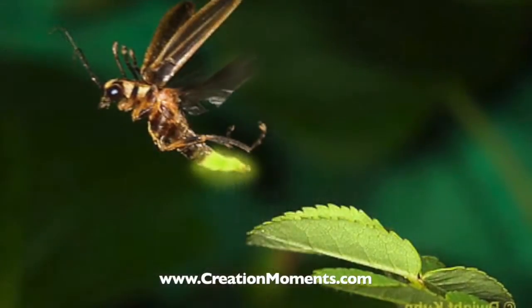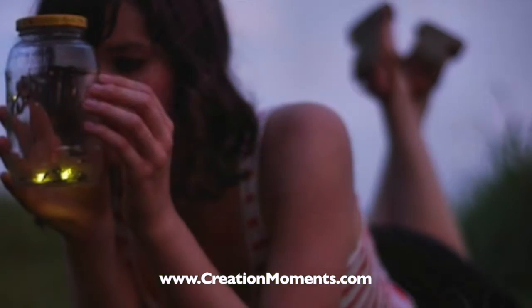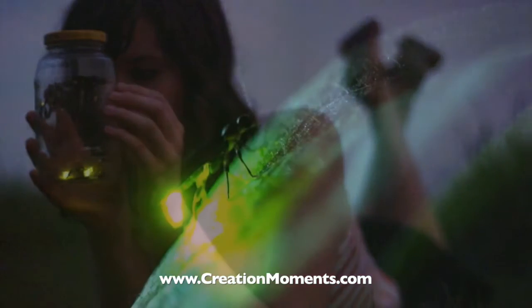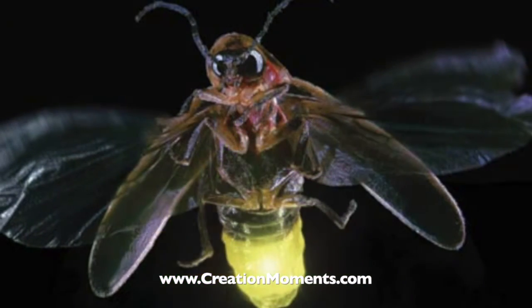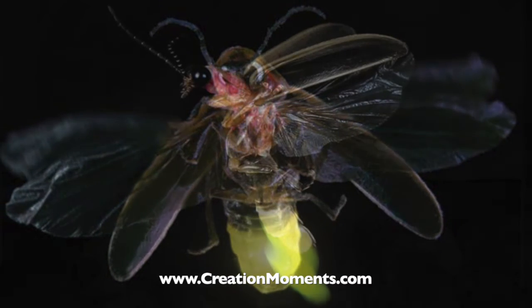An international team of researchers in Belgium recently examined Photorus fireflies under a scanning electron microscope to see if they could identify the structures that produce the light. They discovered a series of abrupt edges on fireflies, much like shingles on a roof, that scatter light rays.